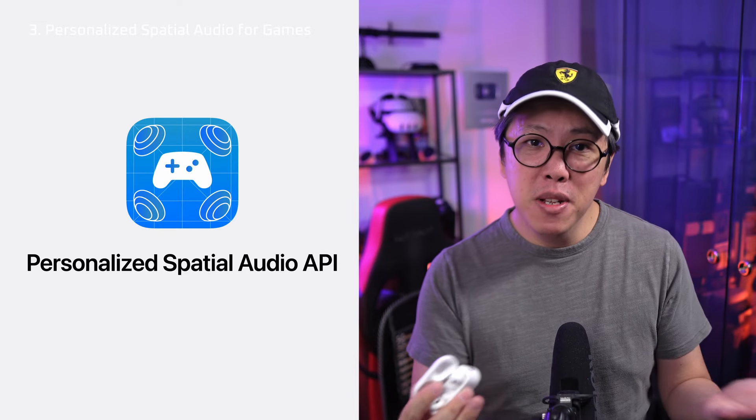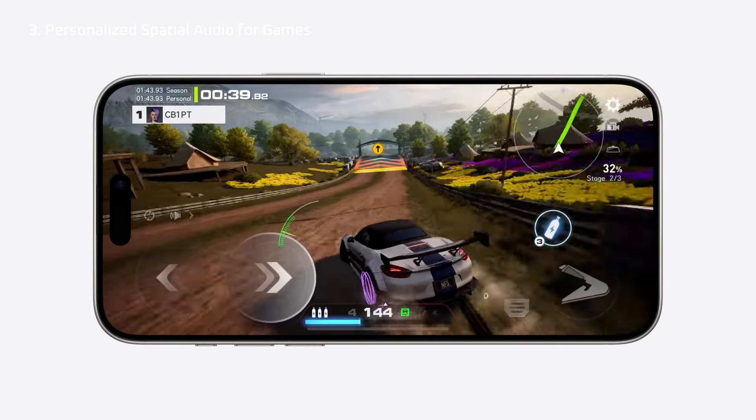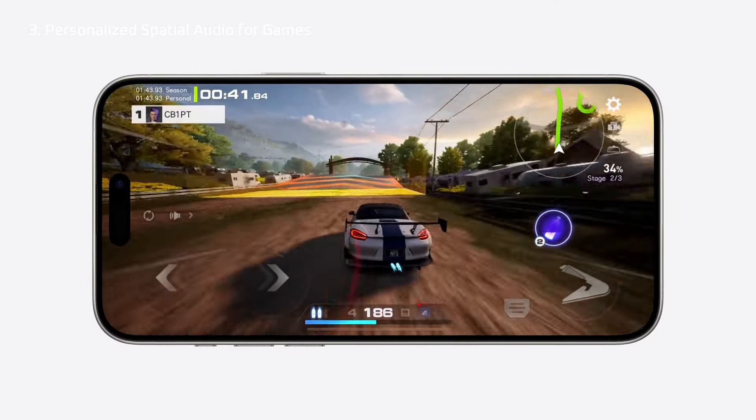On iOS 18, personalized spatial audio will come to mobile games as well, not just for music or movies in selected apps anymore. However, not all games — only selected ones — because developers did have to program that personalized spatial audio experience into the games through the new API. For now, only Need for Speed Mobile has been announced for it, but I wish it could have been for all gaming apps, because it would be more immersive to get that spatial audio experience instead of regular stereo for all these games.